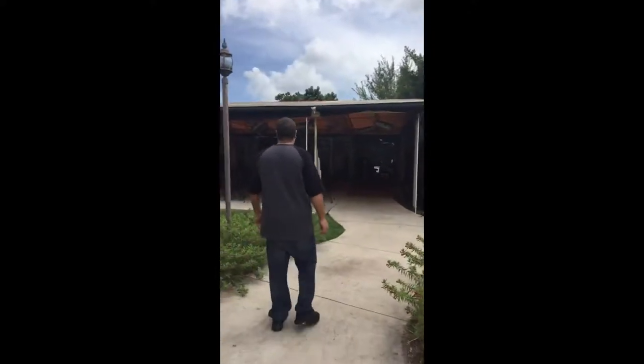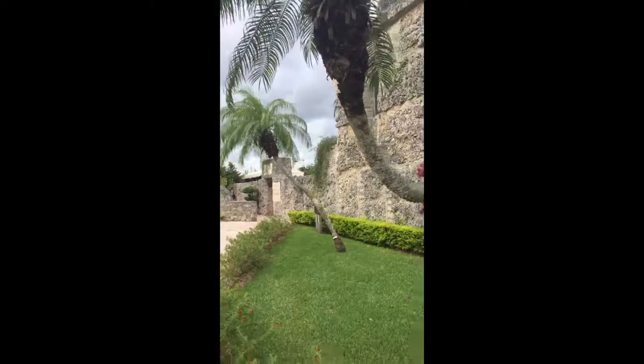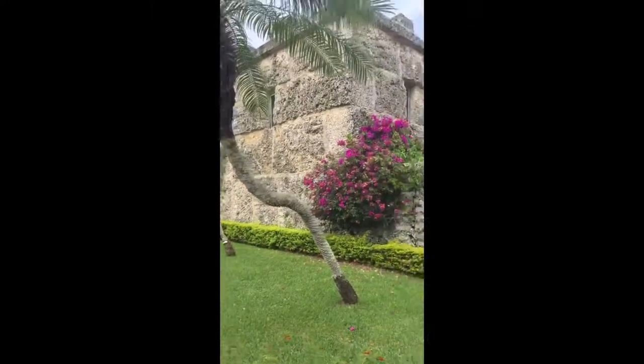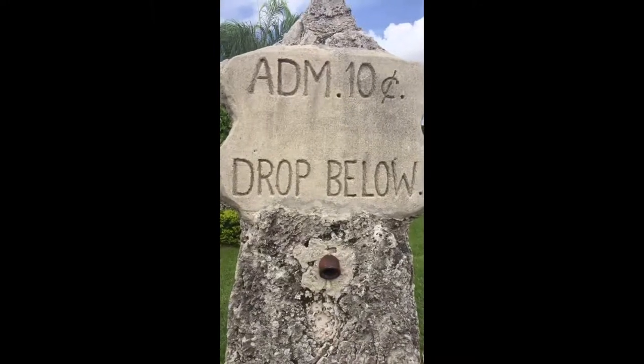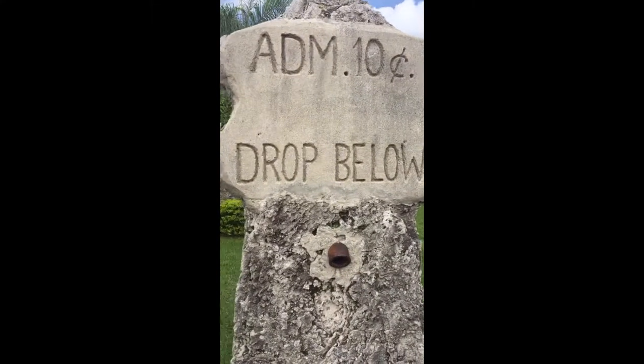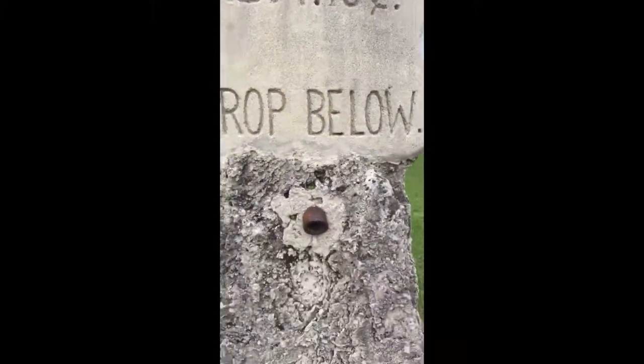When Hurricane Andrew came around here, a lot of things were blown away and damaged. When it first started, the admission was just 10 cents and you'd drop it in below. Look at these little guys everywhere — that is so cool.